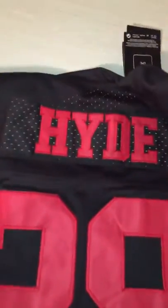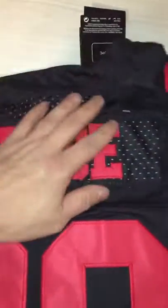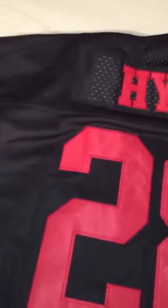Carl's hide, number 28 all stitched, all nice work, real nice, all nice and good. Shipping pretty fast, only a week to get, all stitched there too.